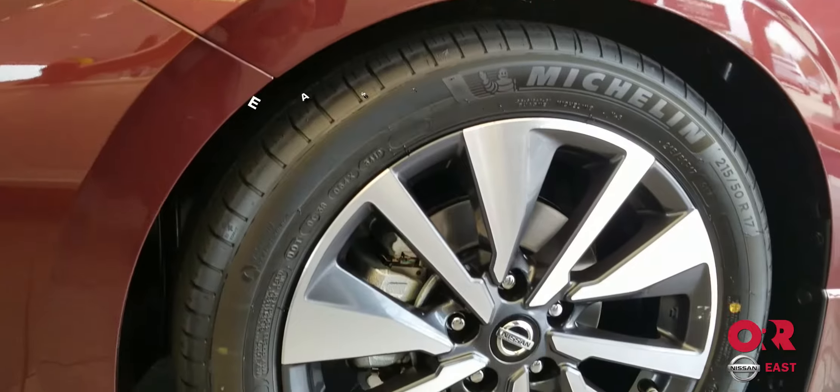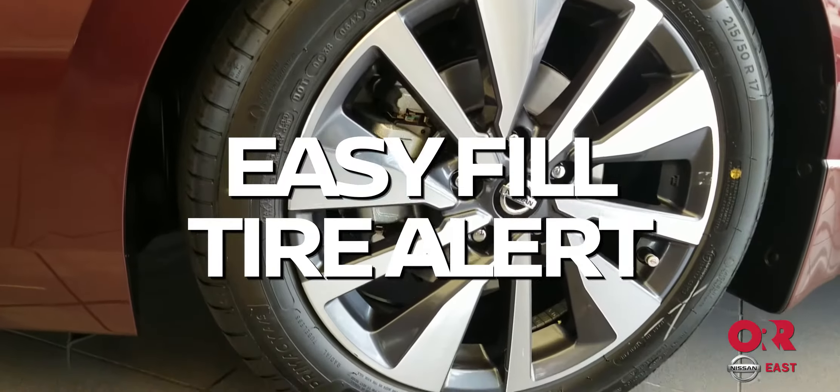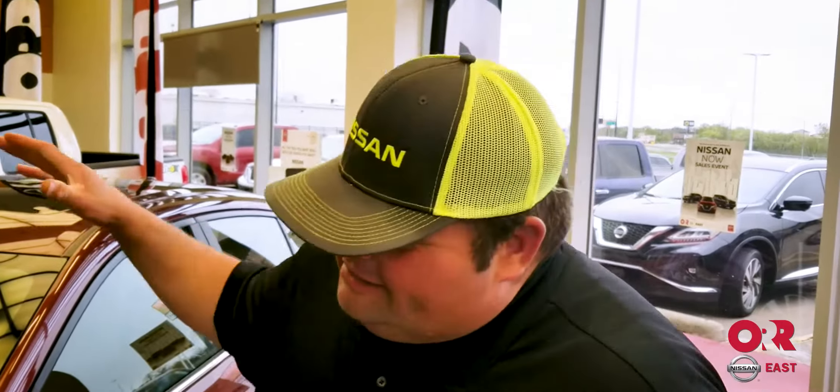Another cool thing that our competitors don't offer is an easy-fill tire alert system. You pull up and put air in there — you don't have to break out a little tool to see how much air is in there. Nissan lets you know: the car blows the horn at you when you're done. You fill it up, hear the horn, you're done.